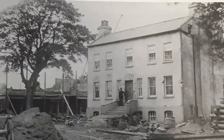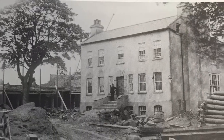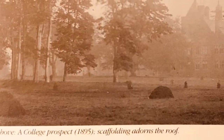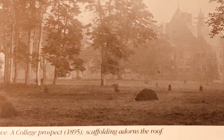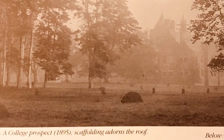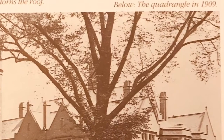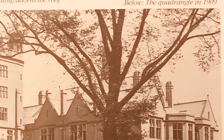This shows the Belmont estate, the site which was purchased with the money bequeathed by Henry James Campbell, upon which the school would be built. The house became the main office for the ongoing building work, before being demolished upon completion of the school in 1896. Today, the site of the original Belmont house is the turning circle at the front of the school.